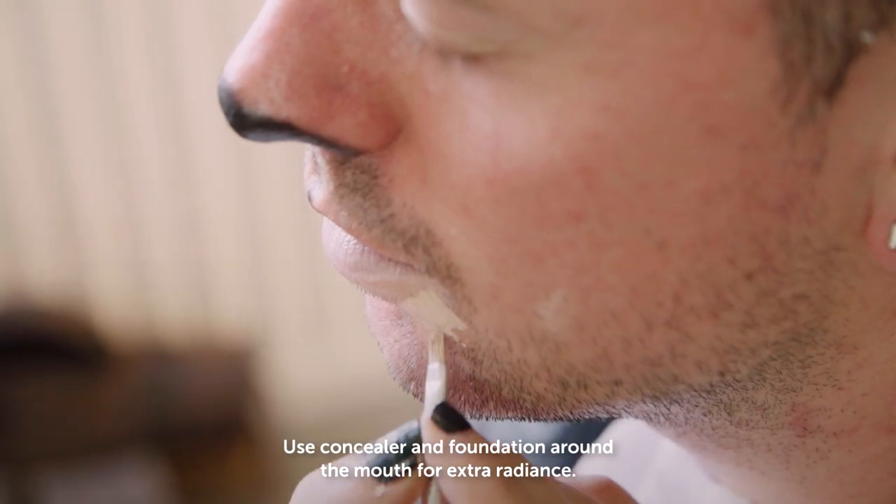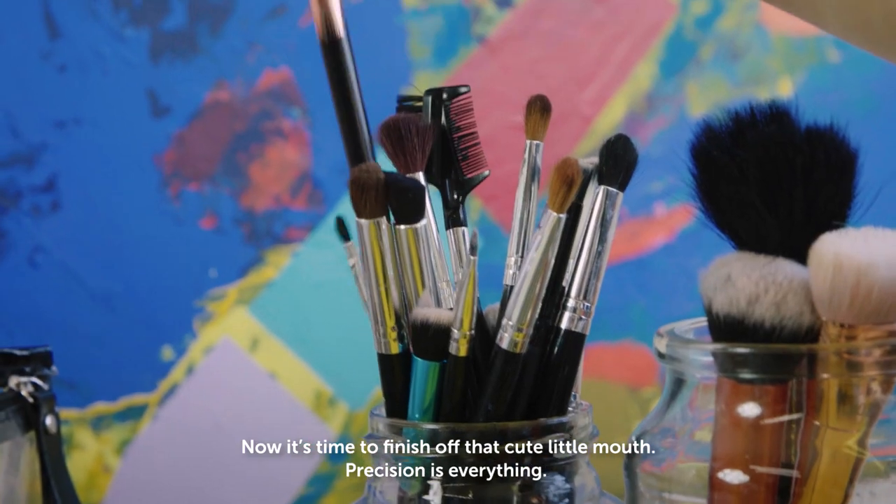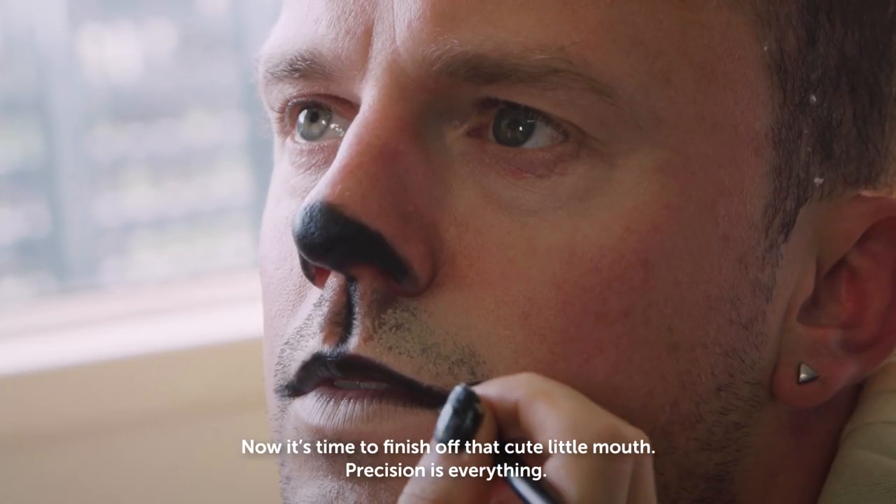Use concealer and foundation around the mouth for extra radiance. Now it's time to finish off that cute little mouth. Precision is everything.